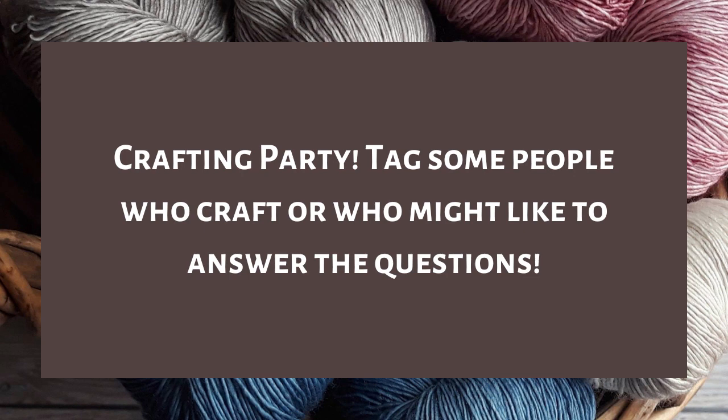Question fifteen is crafting party — one of the best parts of any hobby is sharing it with friends. Tag someone who crafts or might like to answer these questions. I'm going to tag Yolene from Yolene Reads. If you're interested in doing this tag, consider yourself tagged too. Cara's channel and original video are linked below, so definitely check them out. Thank you all for watching, and until next time, bye!